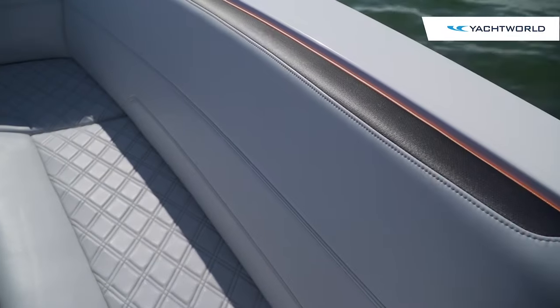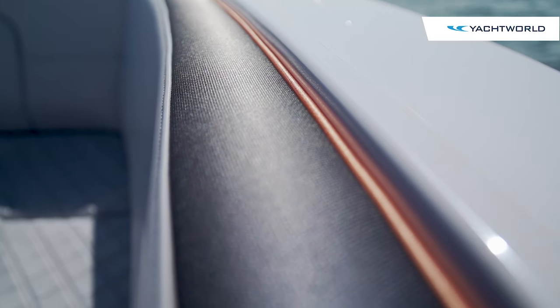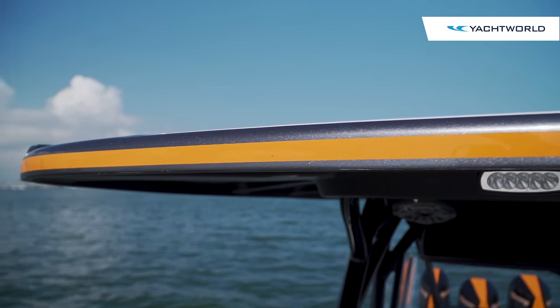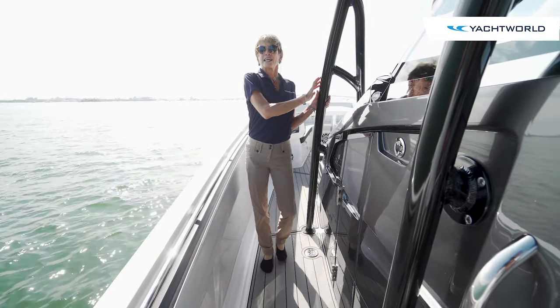There are a lot of little details on this boat — you'll see the black trim with the combing and orange piping, and orange striping around the t-top. The boat really has the personality of the owner, and we'll see more customization as we go back to the helm.